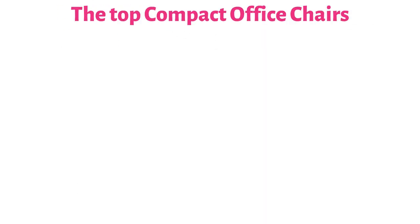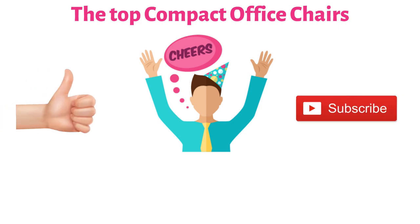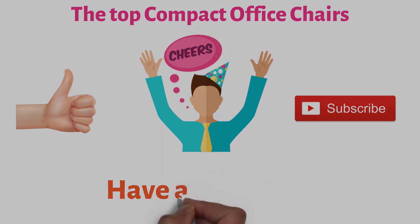So that sums up the top compact chairs. We hope you enjoyed, and if you did please leave a like on the video. If you're new here, hit that subscribe button. Until next time, have a great day.